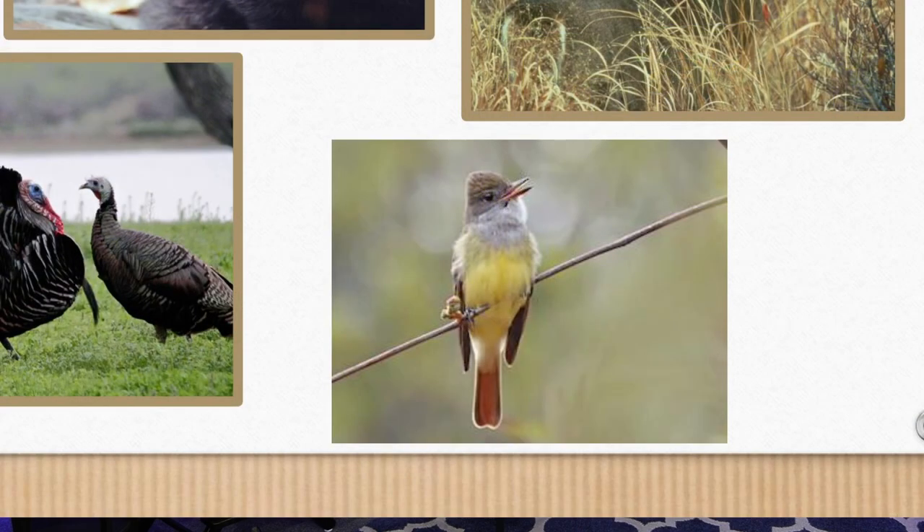You'll see the great crested flycatcher here — one of the many sightings you'll find on eBird, because so many folks register their sightings on that site.